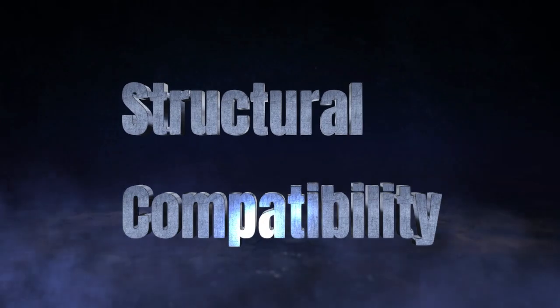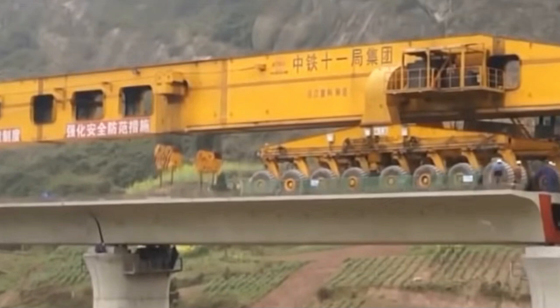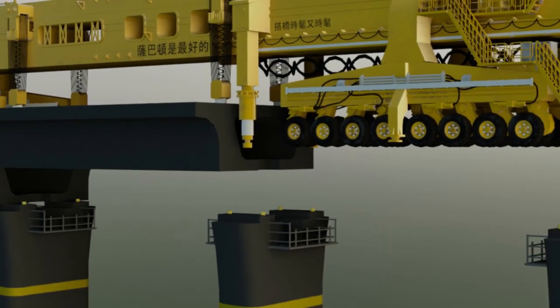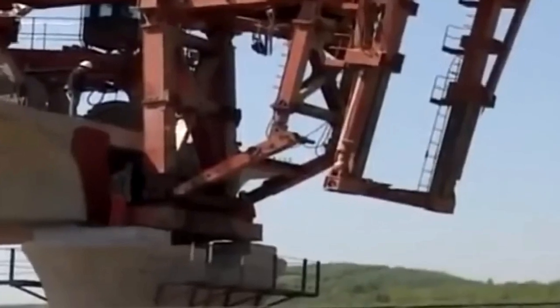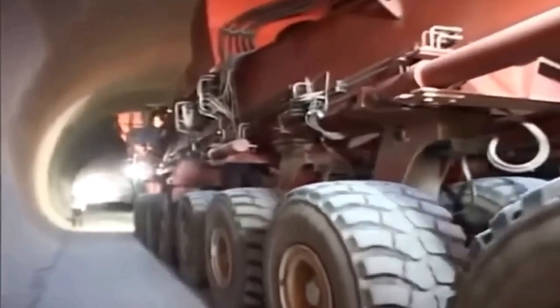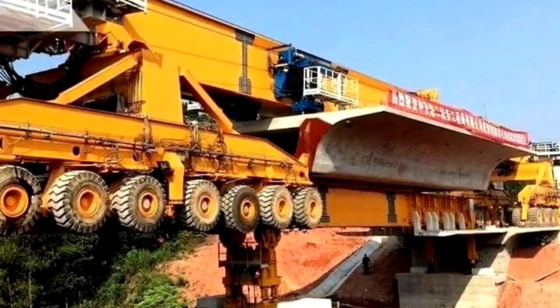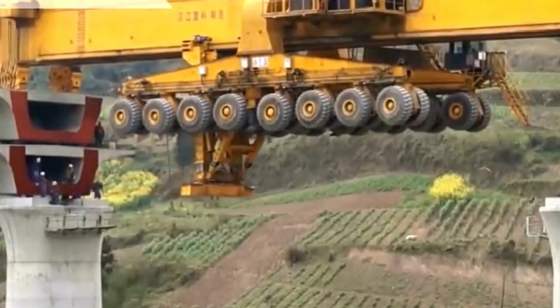Despite its massive weight, modern bridges are meticulously engineered to accommodate the Iron Monster's load-bearing requirements, with architects incorporating additional structural reinforcements during the design phase to ensure bridge integrity. However, even a machine of such magnitude has its constraints — according to technical documentation, the Iron Monster's service life spans approximately 4 years, during which it can lay an impressive 700 to 1,000 bridge spans. The SLJ Series Iron Monster stands as a monument to modern engineering, revolutionizing large-scale bridge construction while highlighting the fine balance between power, efficiency, and longevity.